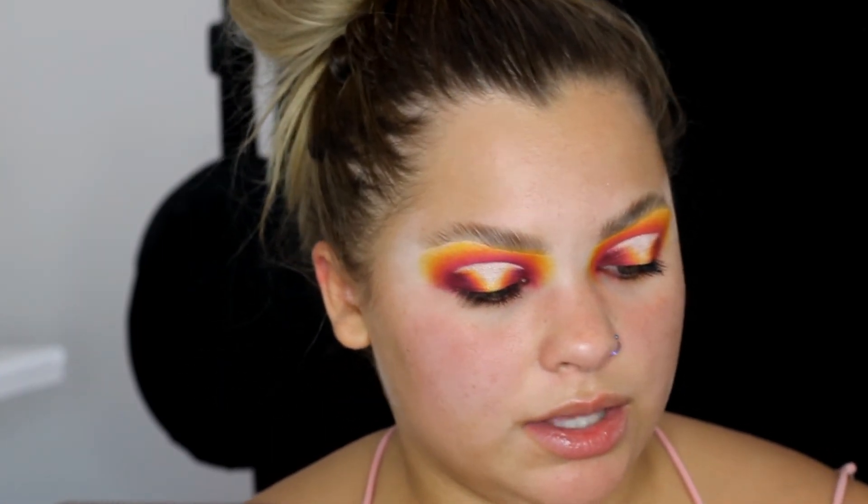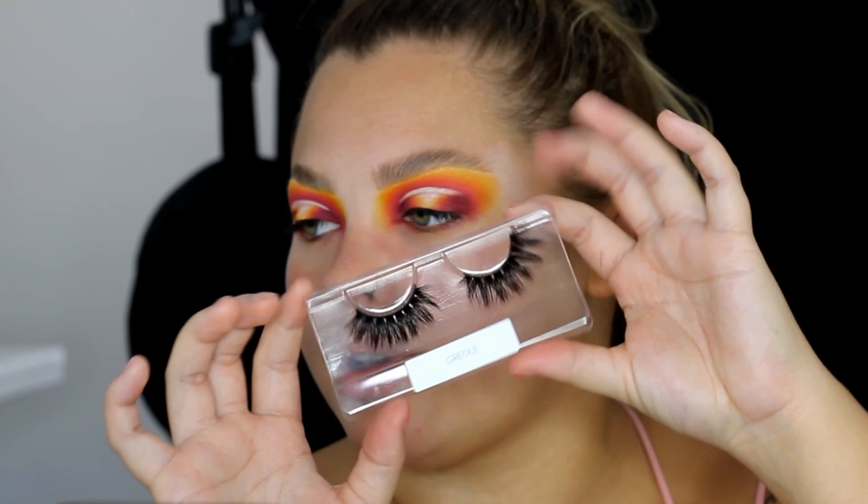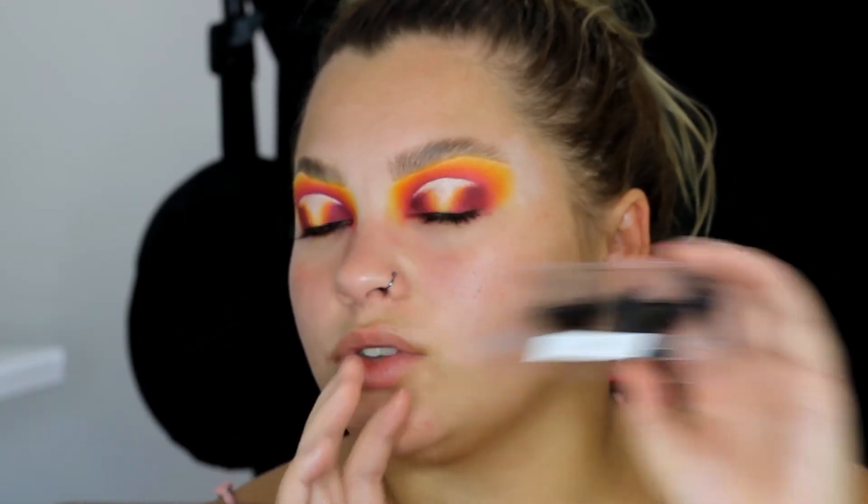The lashes I'm using today are from Island Mink Lashes. The style I'm going in with is Creole — they're super fluffy, really pretty lashes. If you want to check out anything on her website, you can use the code IMLJASMINE15 to save a little bit. Right now her lashes are sold out, but she has a palette coming very soon along with new lashes and restocks, so be sure to check her out. I'll link her Instagram and website below. Now I'm going to wait for my lash glue to get tacky.